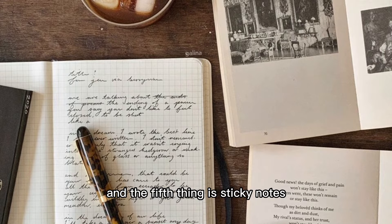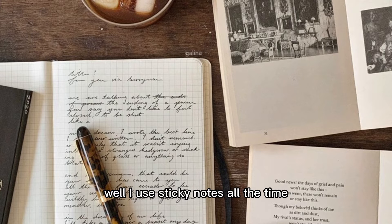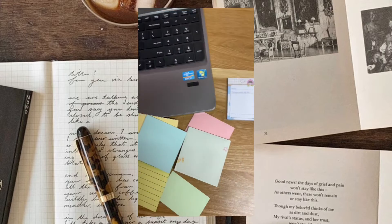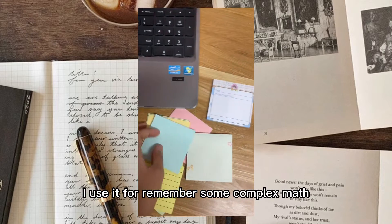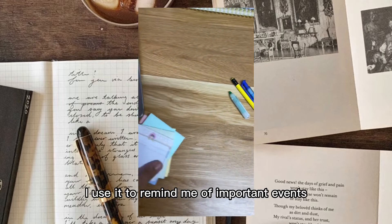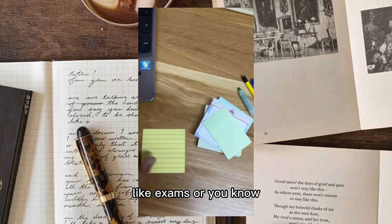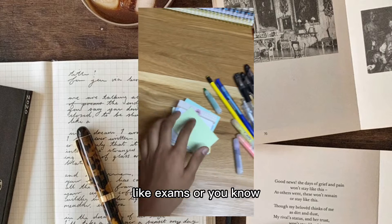The fifth thing is sticky notes. I can say for sure I wouldn't be where I am today without sticky notes. I use sticky notes all the time - for learning vocabulary, for remembering complex math formulas, and to remind me of important events like exams or important dates.